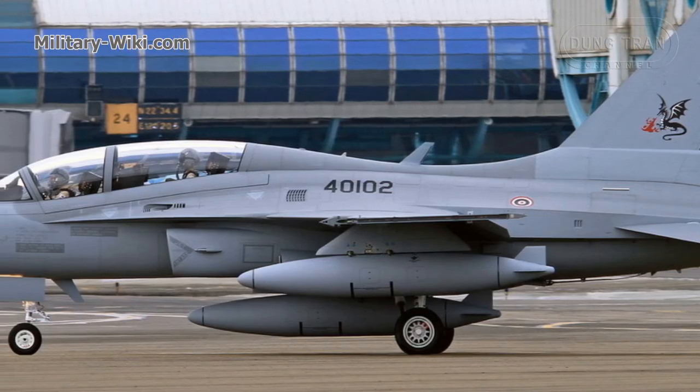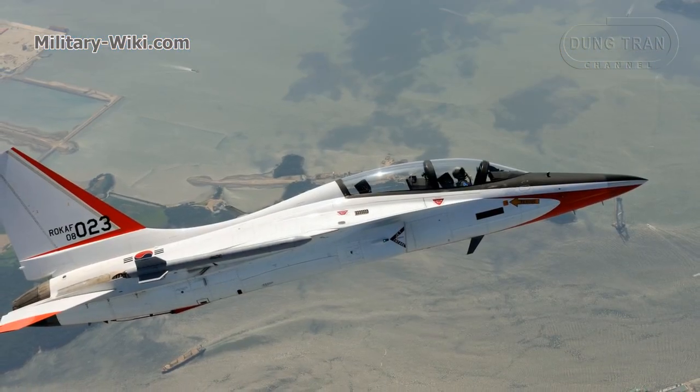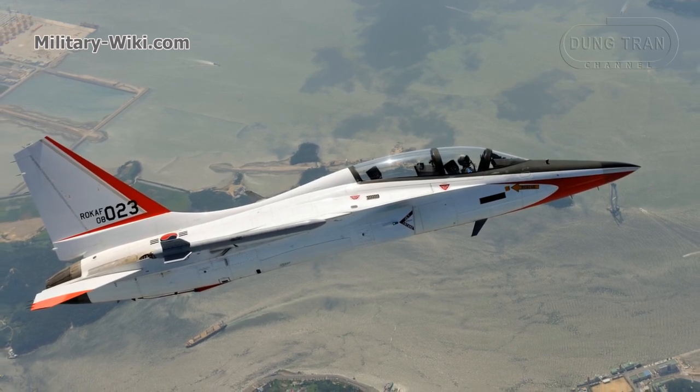Thailand received four T-50 trainers in 2018 to replace its L-39 Albatros jets. There are also many other potential buyers from Asia and South America, signaling a bright future for South Korea's Golden Eagle.